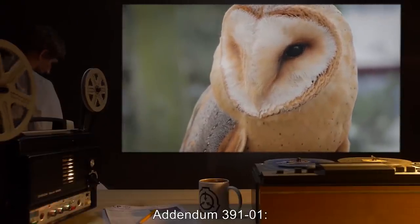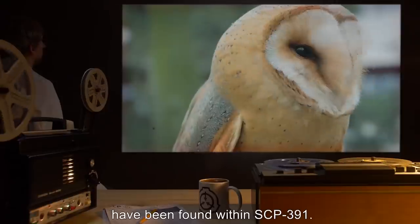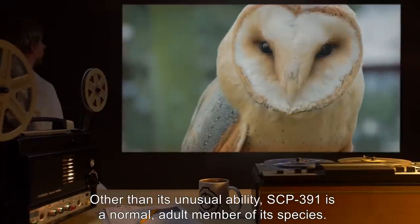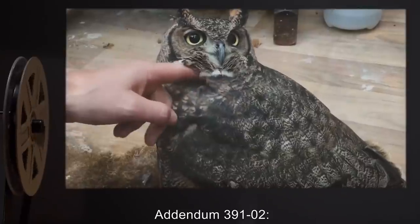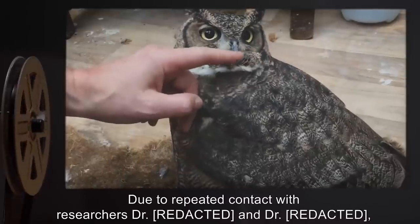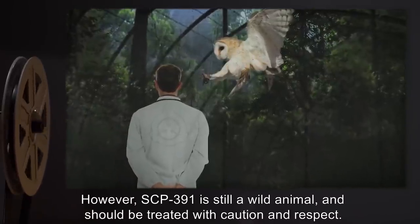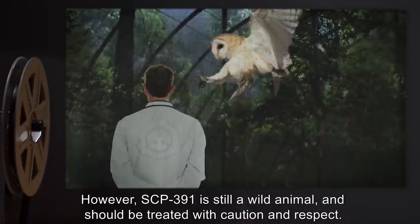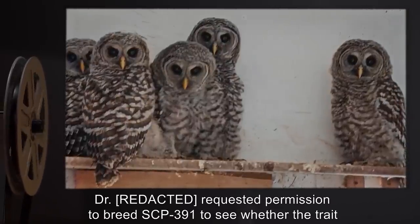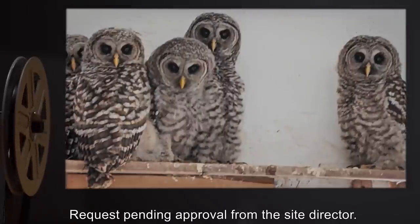Addendum 391-1: After several examinations by Foundation veterinarians, no anomalies have been found within SCP-391. Other than its unusual ability, SCP-391 is a normal adult member of its species. Addendum 391-2: Due to repeated contact with researchers, SCP-391 has become accustomed to some human contact. However, SCP-391 is still a wild animal and should be treated with caution and respect. Note: A researcher has requested permission to breed SCP-391 to see whether the trait would be passed to its young. Request is pending approval from the Site Director.